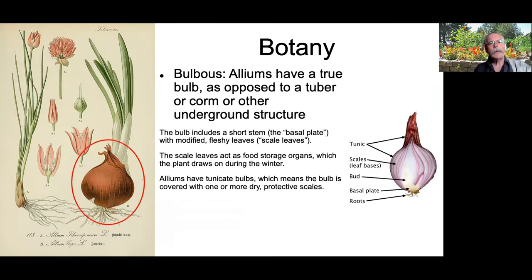Bulbous: alliums have a true bulb as opposed to a tuber, corm, or other underground structure. The bulb contains a very short stem — the basal plate. Think about a garlic clove: that hard piece at the bottom is actually a modified stem. The scale leaves are modified leaves acting as food storage organs. The plant draws on those for food over winter, which is why it's so important to allow the leaves to stay as long as possible — they provide food to the bulb. Alliums have tunicate bulbs, meaning they have a papery shell or covering.